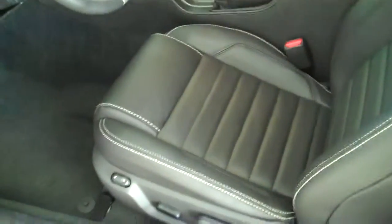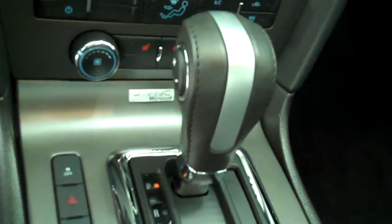It also has the 5.0 V8 engine. It has the black leather interior with bucket seats and console. It has automatic transmission with shifters on the console.